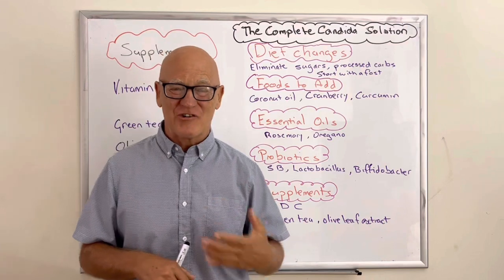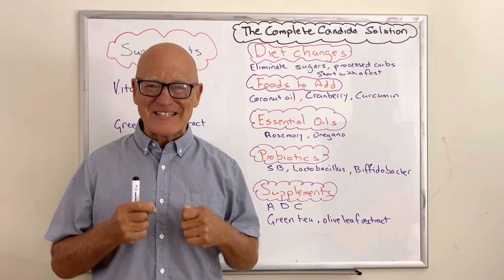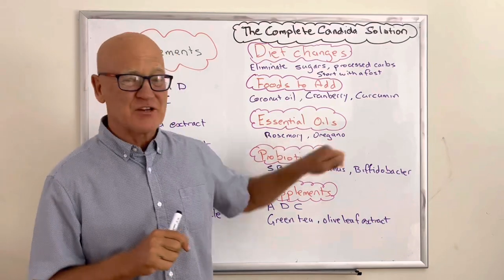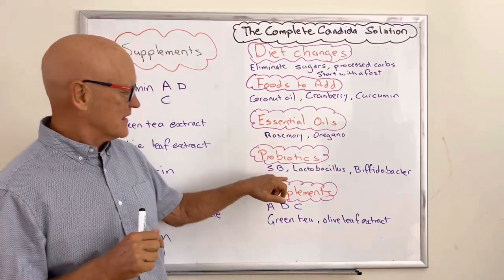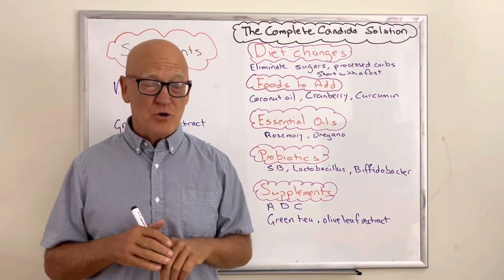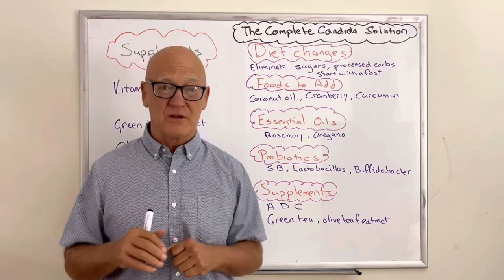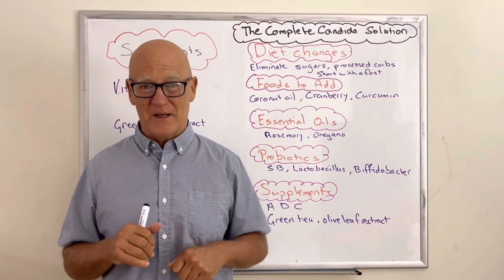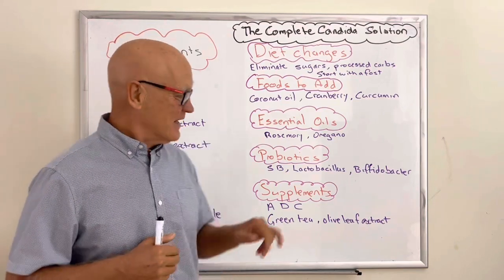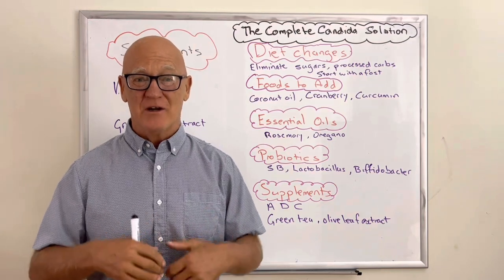People ask how much to take. All of the things I've been talking about are extremely safe. With essential oils, always dilute them and make sure they're food-grade. For the probiotics and supplements, you can get powders, capsules, or tablets — just increase the dose a little bit as a kickstart, because the standard dose is usually more of a maintenance dose rather than an elimination and cleansing dose.